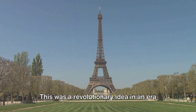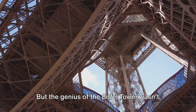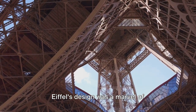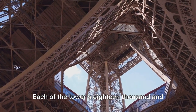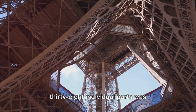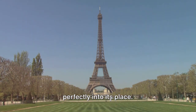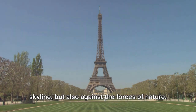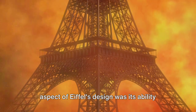This was a revolutionary idea in an era when rigidity was synonymous with strength. But the genius of the Eiffel Tower wasn't just in the material used — it lay in the precision of its construction. Eiffel's design was a marvel of mathematical accuracy. Each of the tower's 18,038 individual parts was meticulously calculated and crafted to fit perfectly into its place. The result was a structure that stood tall and proud, not just against the Parisian skyline, but also against the forces of nature.